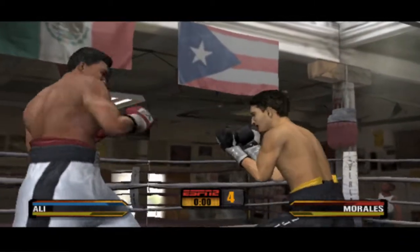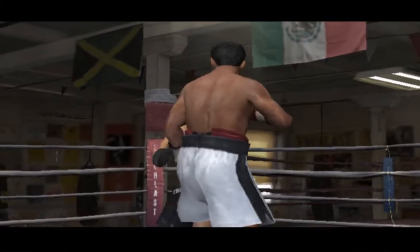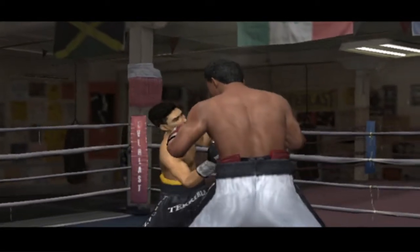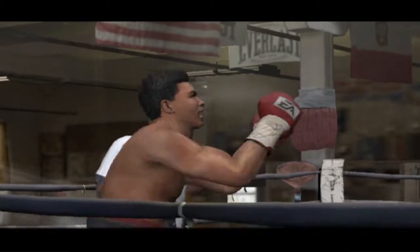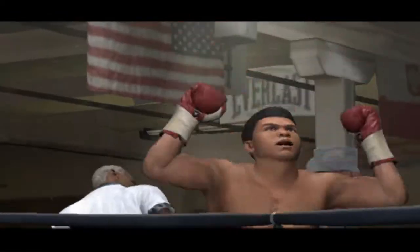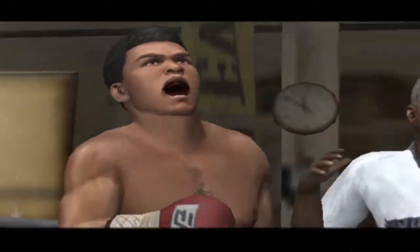The challenger couldn't have done much better that go-round. Eric Morales has got to find a way to pick himself back up after this beating. We're all the way to the winner by unanimous decision — the greatest, Muhammad Ali.